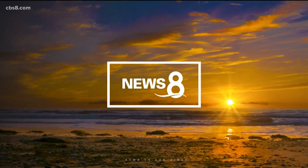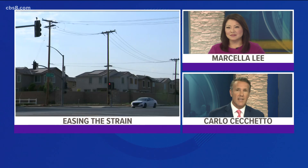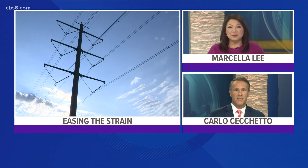This is News 8. Welcome back, I'm Carla Chiquetto. I'm Marcella Lee.